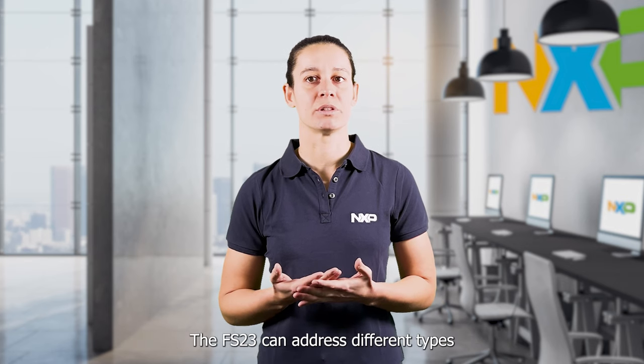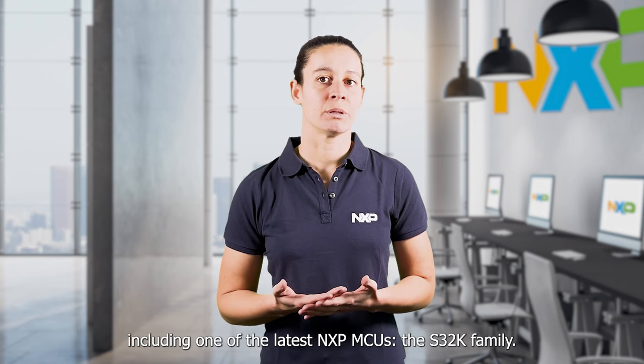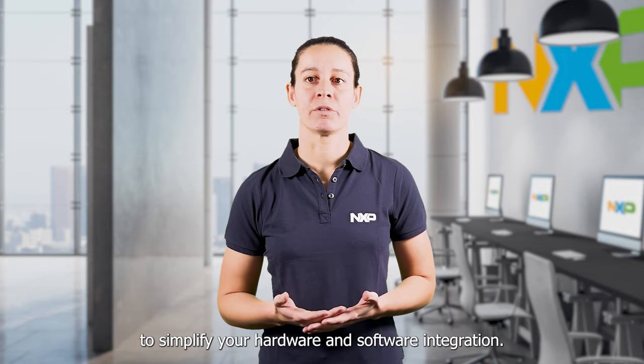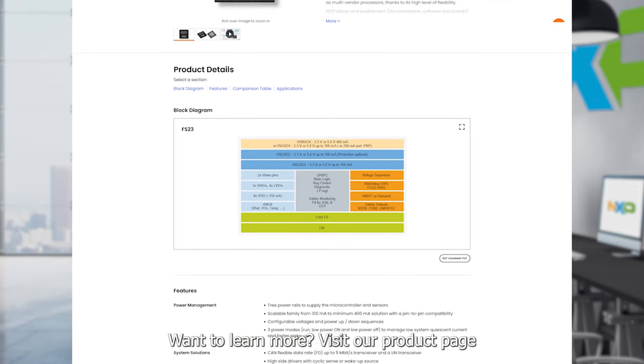The FS23 can address different types of applications and supply a large range of microcontrollers on the market, including one of the latest NXP MCUs suited to the S32K family. We provide documentation to simplify hardware and software integration. To learn more, visit our product page at nxp.com/FS23.